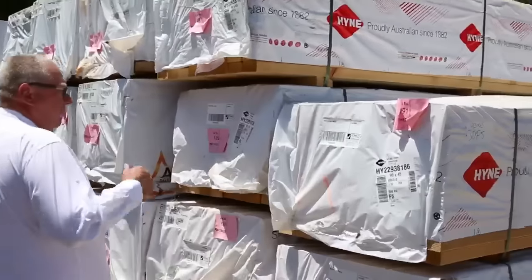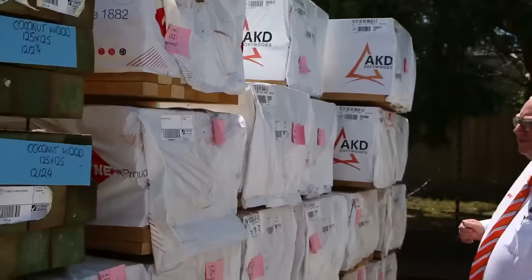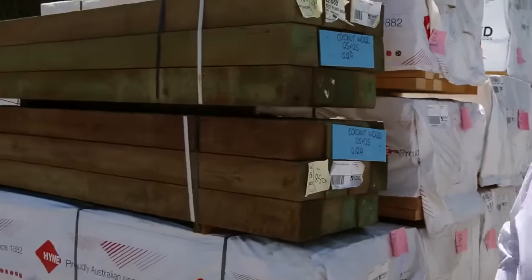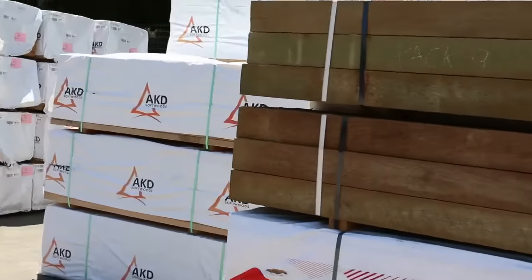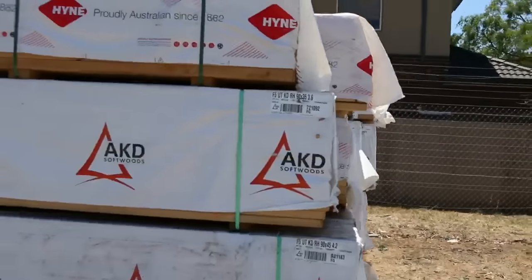Over here, plenty of framing pine - 90x45. We've got 3 metres, 4.2s, 4.8s, 5.4s and 6.0s. A heap of framing pine there in your 90x45. More of the same along here, also some 90x35 in there as well.